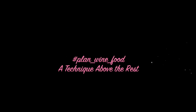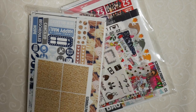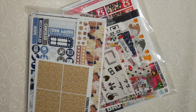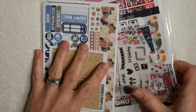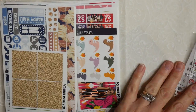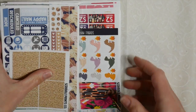Hi everyone, this is Planned Wine Food. I have a little teeny tiny haul. Something that came from Scribble Prints Co. and this one came from Rory's Sweet Addictions.